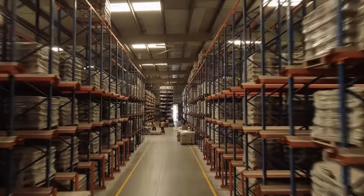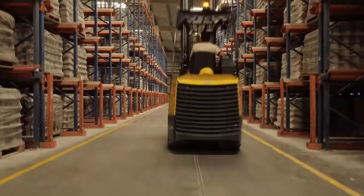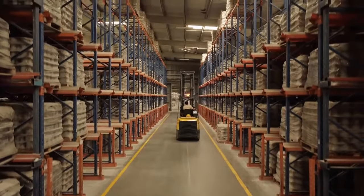With so many variations and products in our range, RAK Porcelain has a huge dedicated warehouse area which stores up to 13 million pieces. This has allowed us to reduce our product turnaround time to just two weeks.